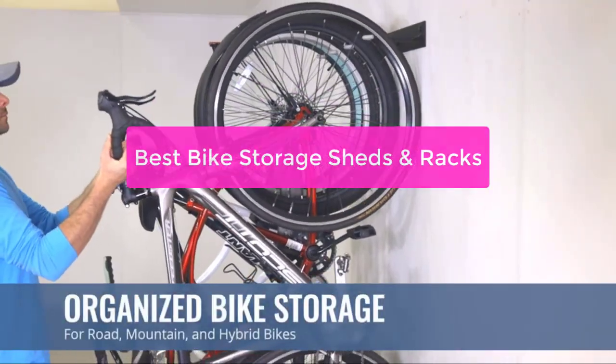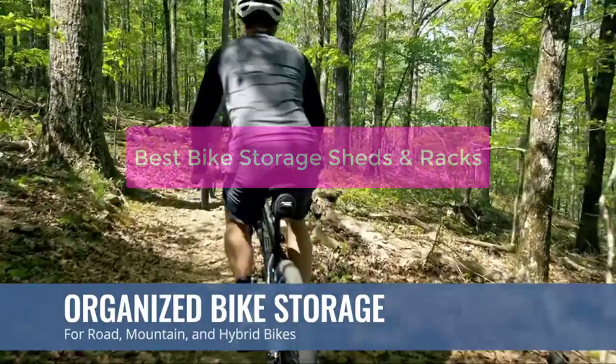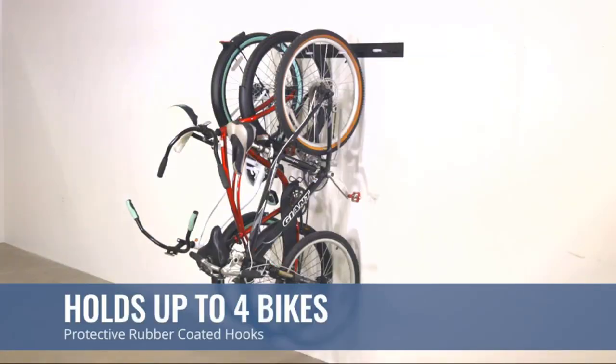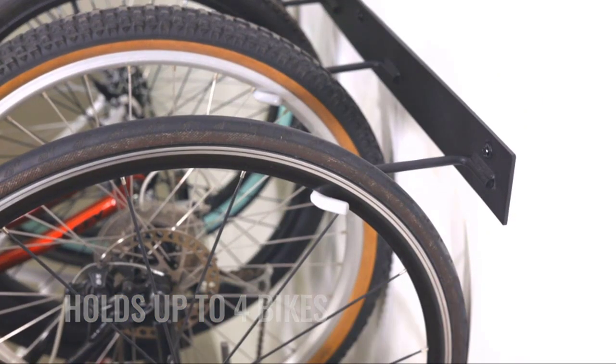Are you looking for the best way to store your bike? Check out our top picks for the best bike sheds and racks. Whether you need a small shed to store your bike in or a rack to keep it safe and secure, we have you covered. So let's get started with the list.